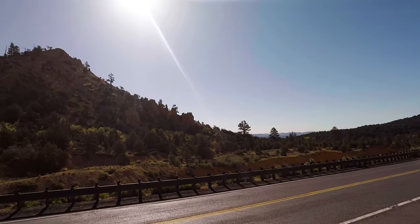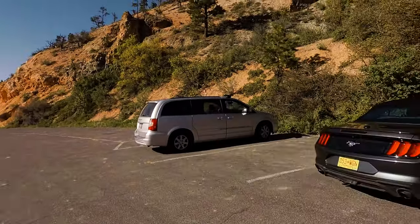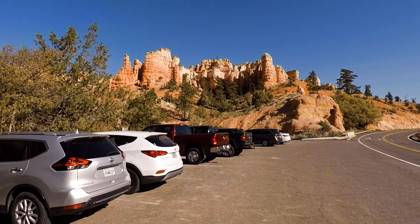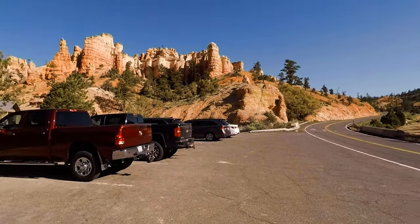All right guys, so we're up just outside of Tropic, Utah right now, and we're going to go hike up to Mossy Cave. There's very limited parking up here and you got this guy right here that's taking up a spot — it's hard to get a parking spot here a lot of times. There's a few open spots right now, but still, don't be that guy.